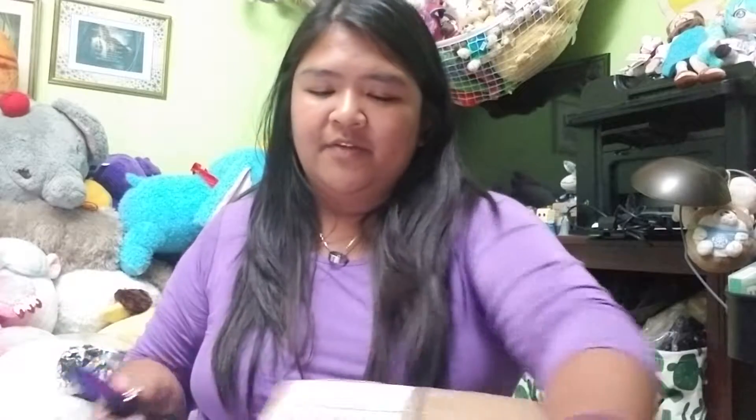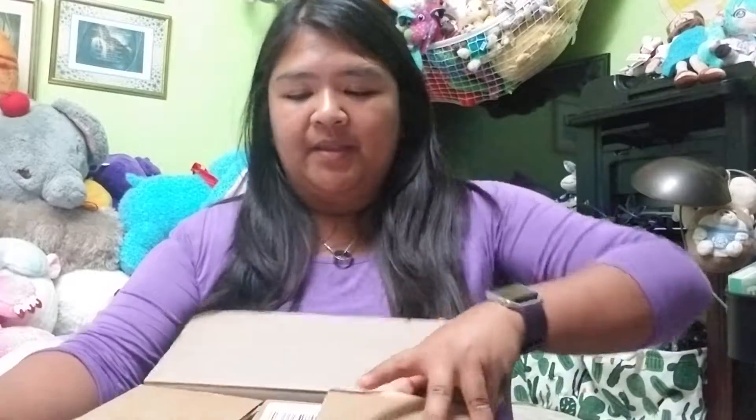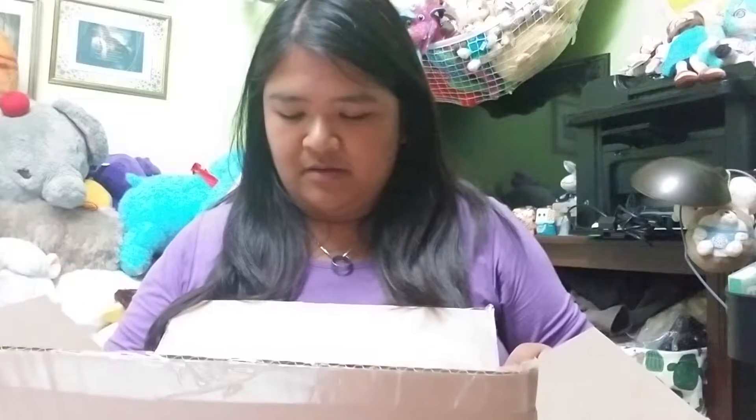Anyway, I'm just gonna do a quick unboxing of this package. It did come a bit damaged on the side, a little squished, but I feel like this is a really big box for the one thing that I got from them, so I'm hoping that it came securely.